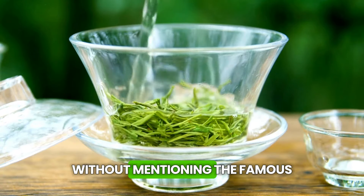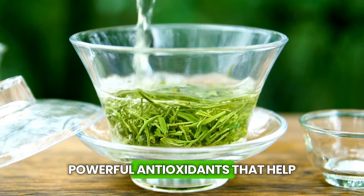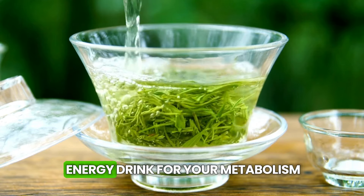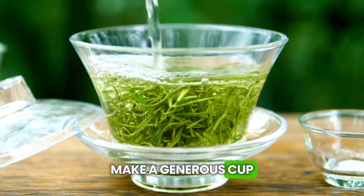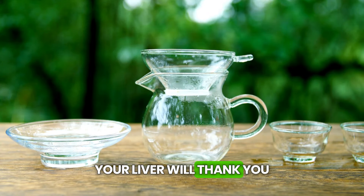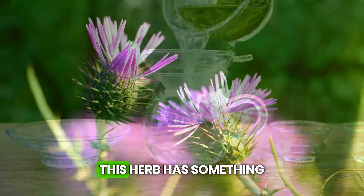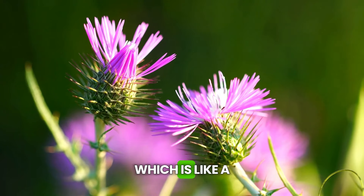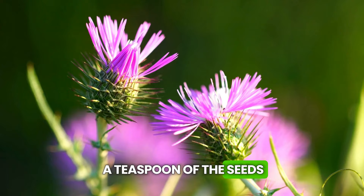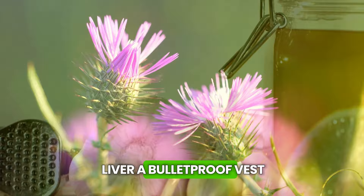We can't talk about tea without mentioning the famous green tea. It's full of catechins, powerful antioxidants that help the liver work better and even help burn fat — like a natural energy drink for your metabolism. Make a generous cup and add a slice of lemon to boost antioxidant absorption. And let me introduce you to a tea you may never have heard of: milk thistle tea. This herb has something called silymarin, which is like a protective shield for liver cells. Make an infusion with a teaspoon of the seeds in a cup of boiling water and let it steep for 10 minutes before straining.